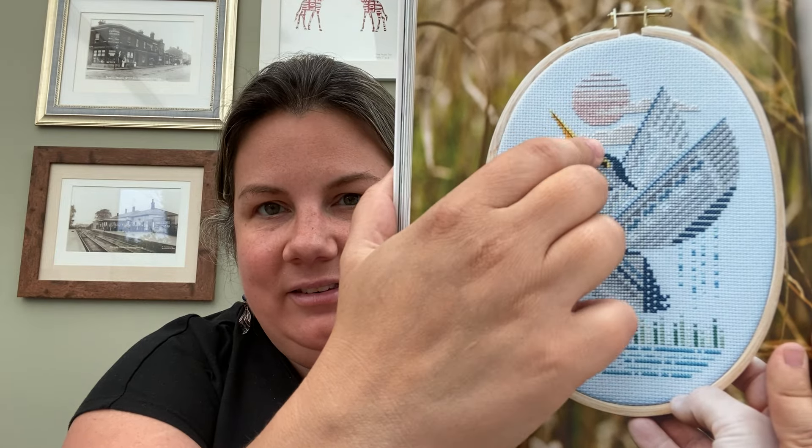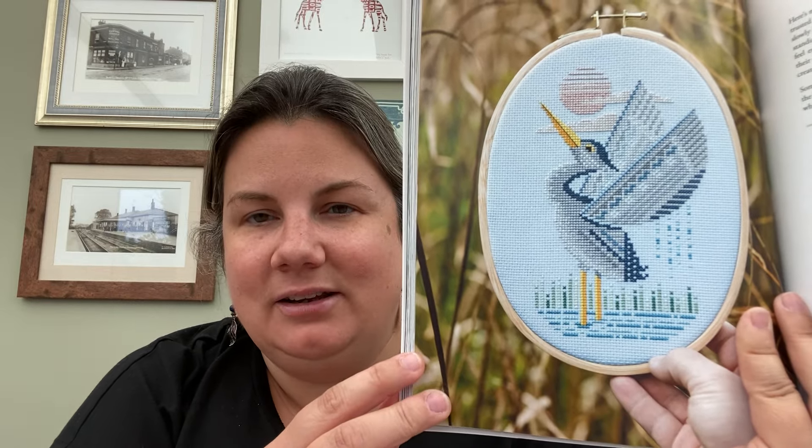This one is Heron at Dawn. If you love stitching birds, there are quite a few in here for you. I love the way Max does suns and sunsets — it's gorgeous, and the water looks great. Similar to the Blooming Swan project some of you may have seen me do. The next project is one of my favourites — this is Fox and Butterflies. Not something you'd usually put together, but it works perfectly. Gorgeous. He's a legend.